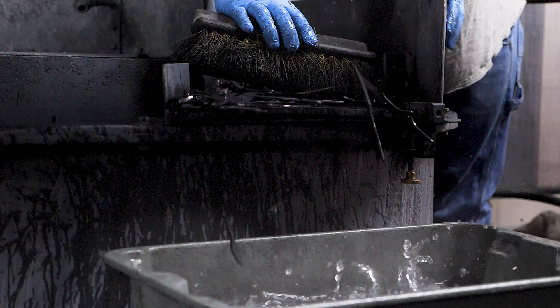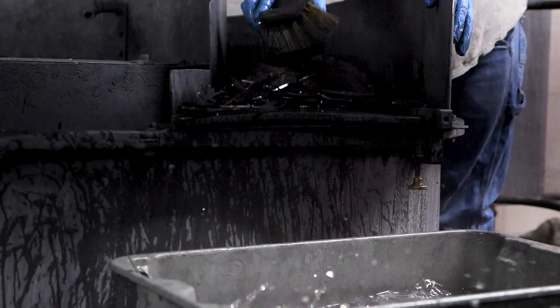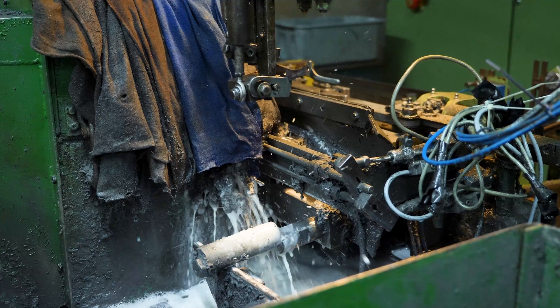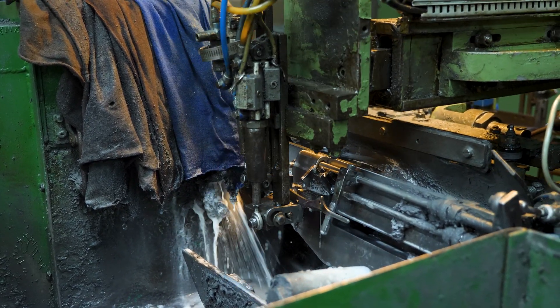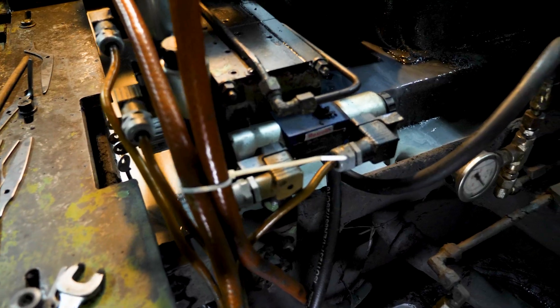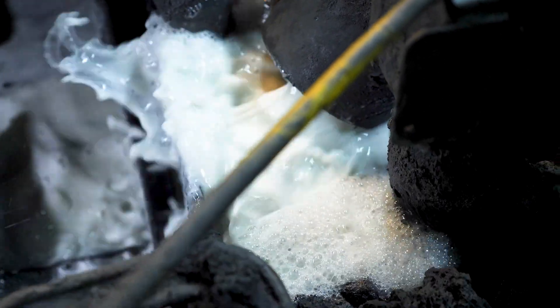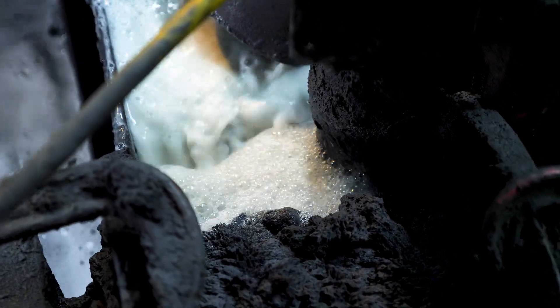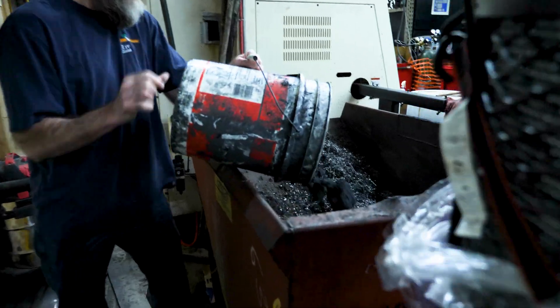After unloading the blades from the tumbler, they are taken to a machine to add the outside face grind. The face grind helps to reduce cutting pressures by giving the scissors a thin edge so that they can slice cleanly through different materials. The filtration system on this machine is able to separate the metal grinding from the water. The water is then pumped and stored for later reclamation, and the solids are able to be recycled with the rest of the metal scrap.